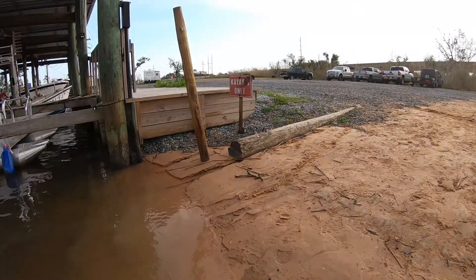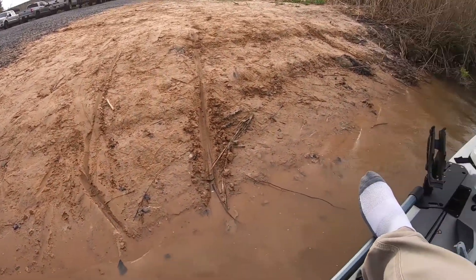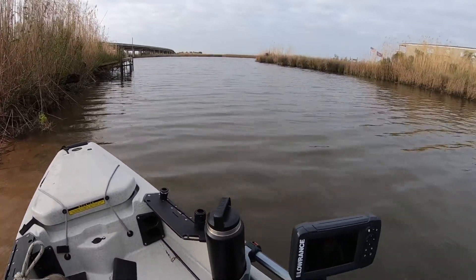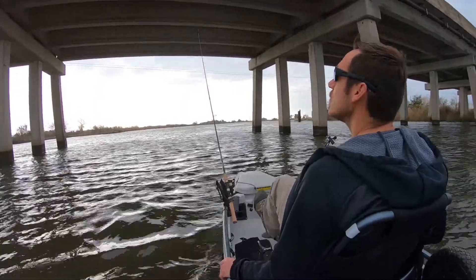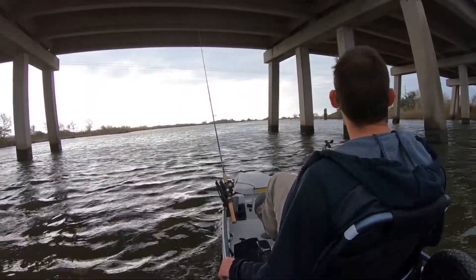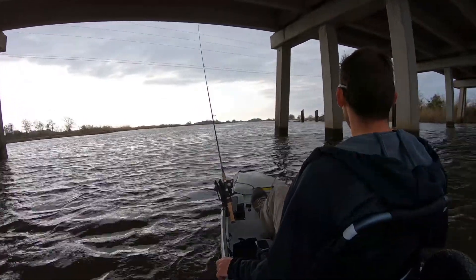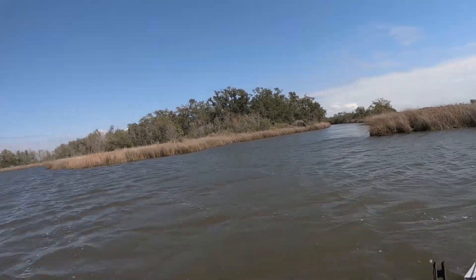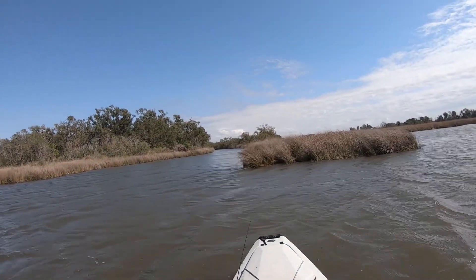It's a really nice kayak launch right here, kayaks only, and it has a sand embankment right here. And there is the marsh.